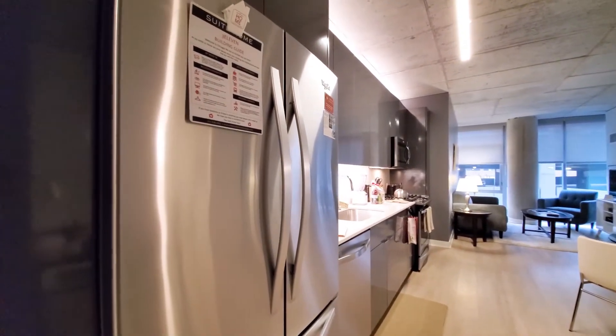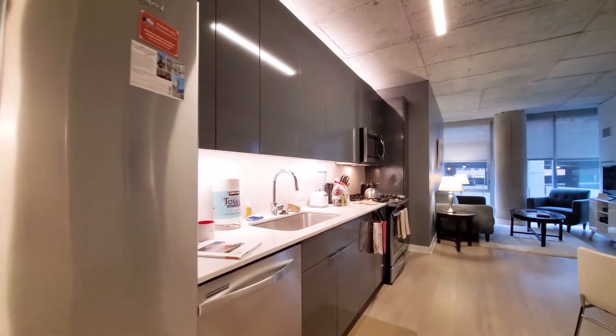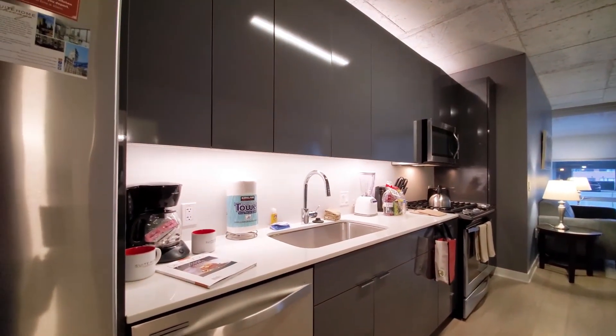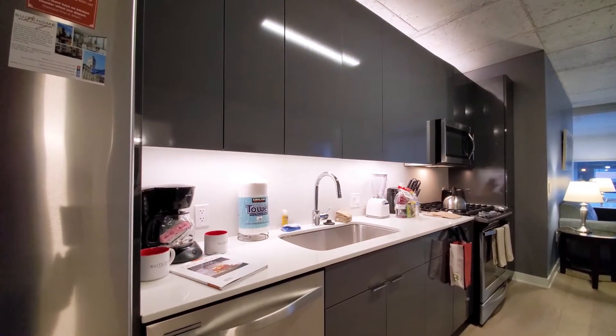The stainless steel appliance package includes a French door refrigerator, five-burner gas range, built-in microwave and dishwasher, and sleek, soft-close, lacquer-look gray cabinetry.